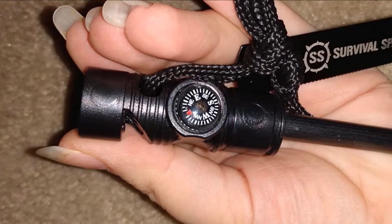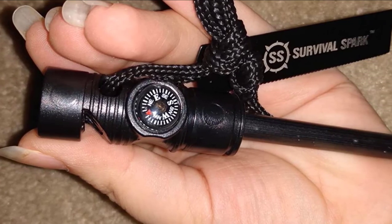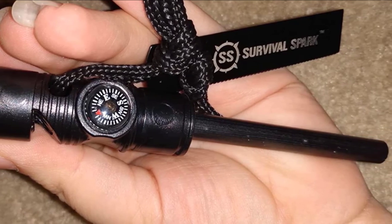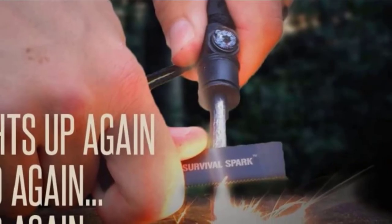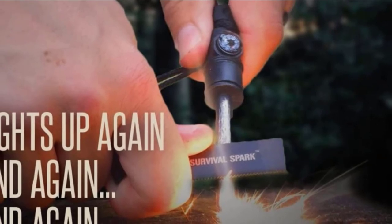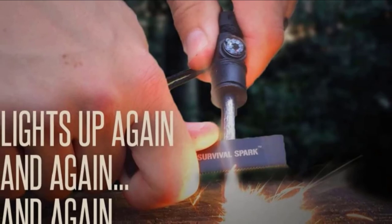The one claim that gives me pause is that this fire starter is windproof. To get a good fire going on a magnesium starter, you must carve off some of the outer coating and make a pile of shavings. Magnesium shavings are lighter than a feather and can blow away with the slightest waft of your hand. It is not easy to use under windy conditions — but then again, no striking fire starter really is.